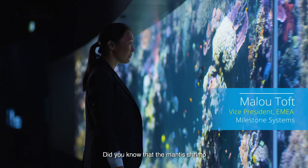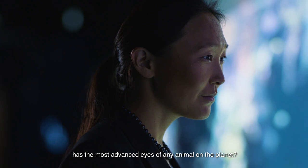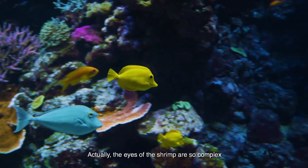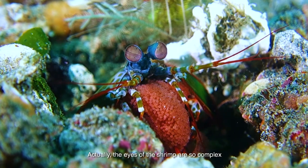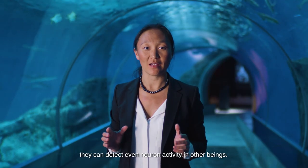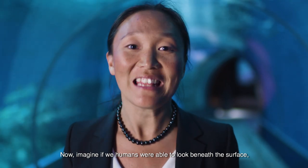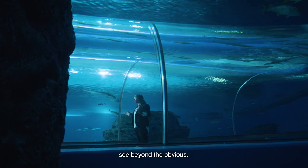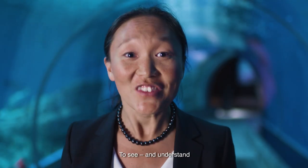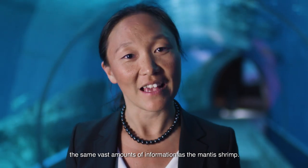Did you know that the mantis shrimp has the most advanced eyes of any animal on the planet? The eyes of the shrimp are so complex they can detect even neuron activity in other beings. Now imagine if we humans were able to look beneath the surface, see beyond the obvious, to see and understand the same vast amounts of information as the mantis shrimp.